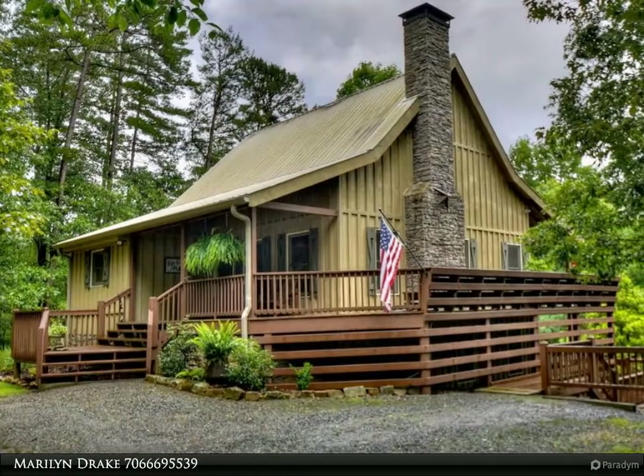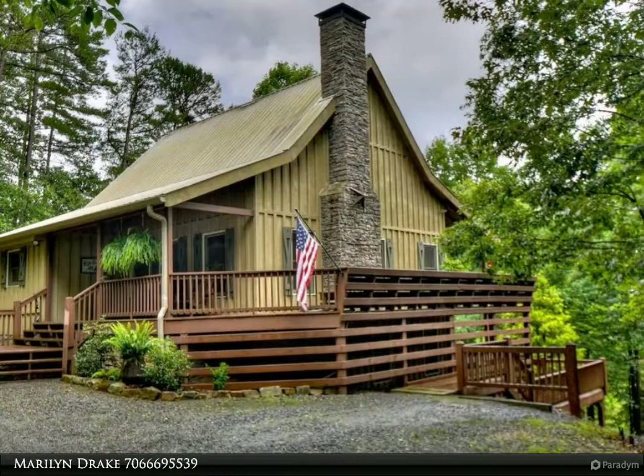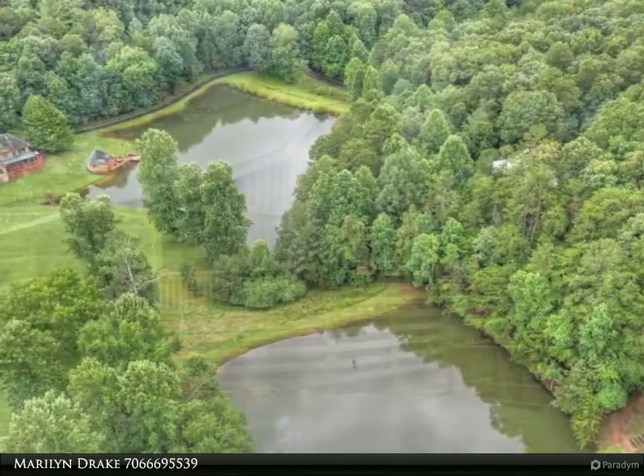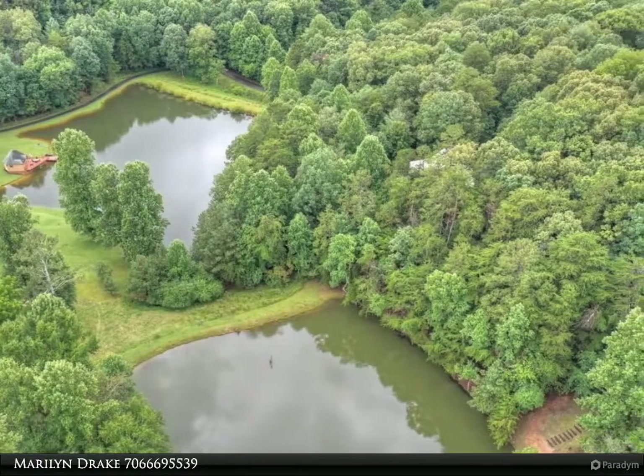This Coldwell Banker High Country Realty property video is presented by Marilyn Drake. Escape to your charming cabin with a picture-perfect setting on the lake and with total privacy.